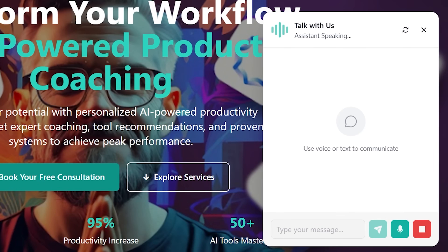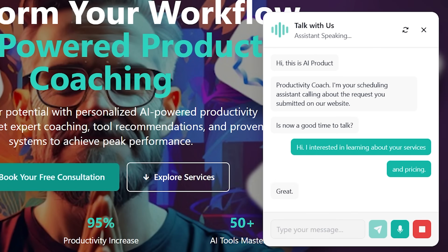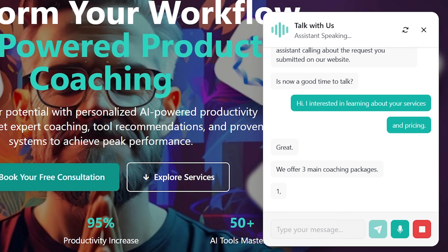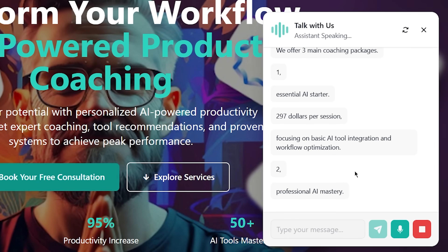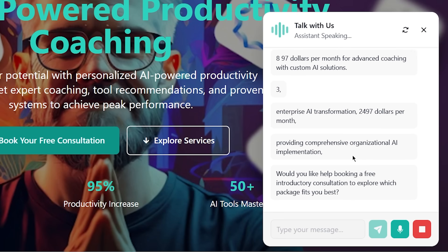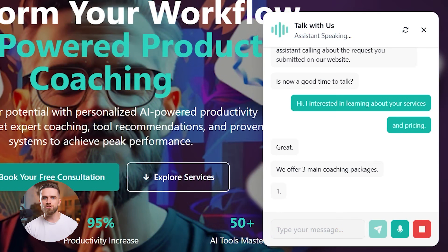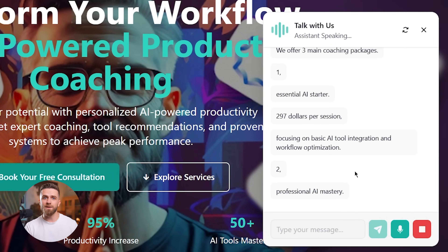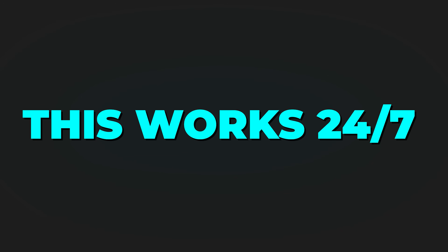Hi, this is AI Productivity Coach. I'm your scheduling assistant calling about the request you submitted on our website. Is now a good time to talk? Hi, I'm interested in learning about your services and pricing. Great. We offer three main coaching packages: one, Essential AI Starter at $297 per session; two, Professional AI Mastery at $897 per month; three, Enterprise AI Transformation at $2,497 per month. Would you like help booking a free introductory consultation to explore which package fits you best? That just happened — a natural voice conversation. The agent understood context, gave pricing details, handled an objection, and booked an appointment in 30 seconds. And this works 24/7 even when you're asleep.